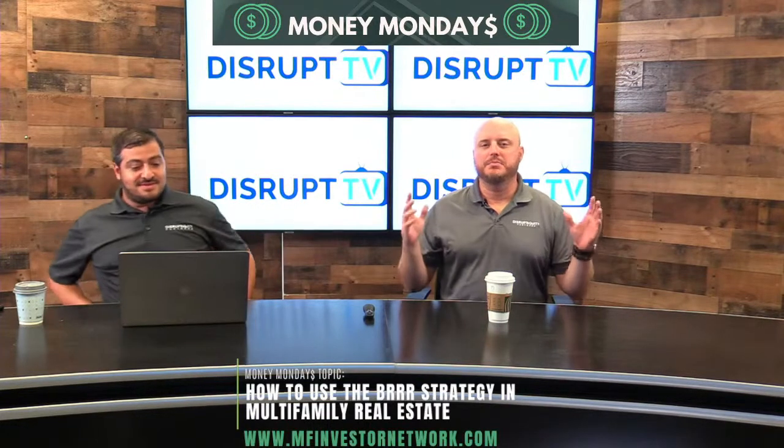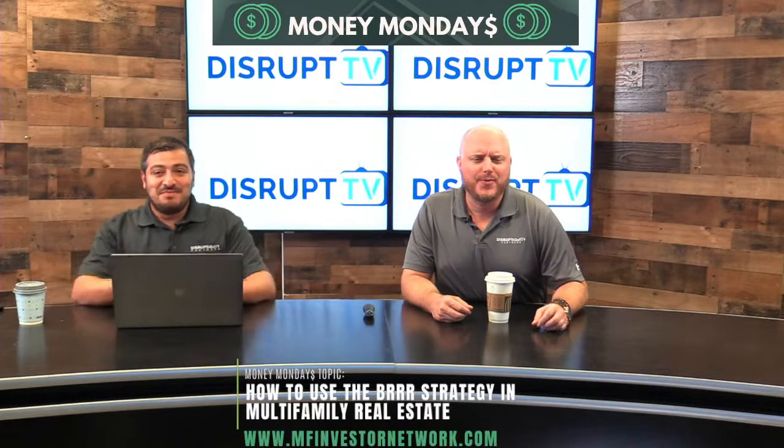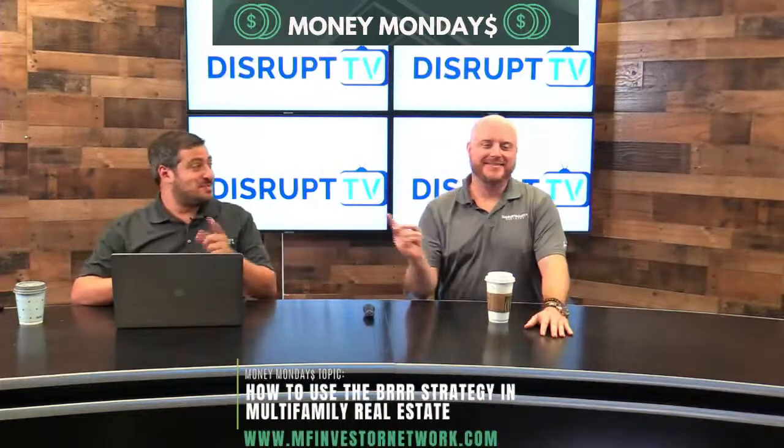Welcome back, everybody. It is Money Mondays — you know what time it is? Tool time. Wrong show. Money Mondays, where we give you the tools on how to buy multifamily real estate and succeed, especially in this market.